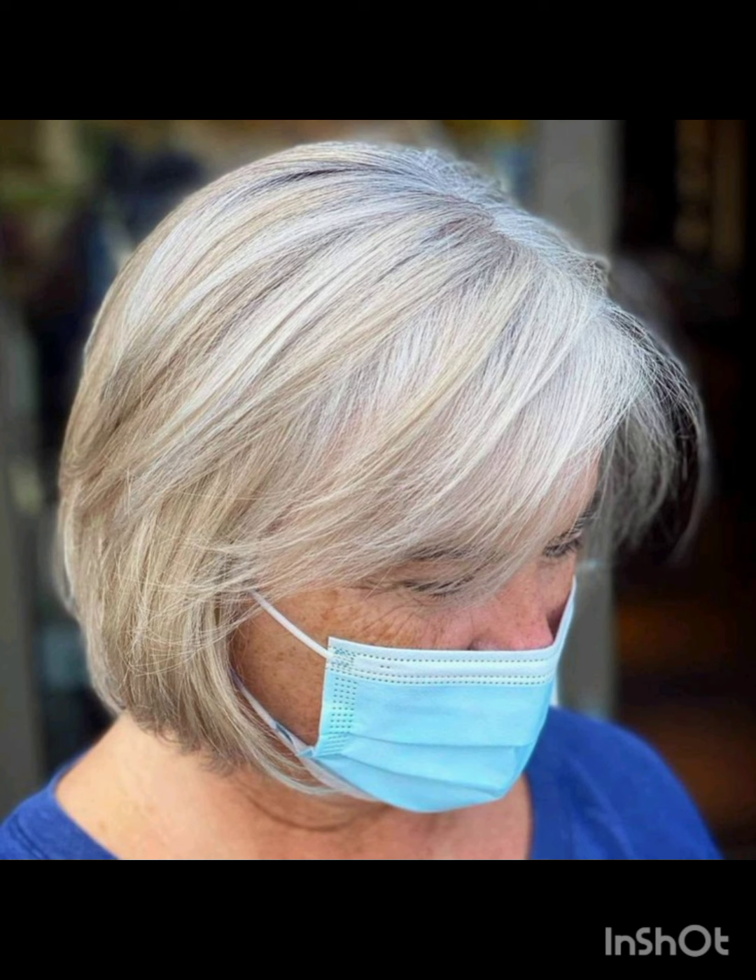A pixie cut is a short hairstyle typically characterized by short layers that frame the face. There are various types of pixie cuts including classic pixie cut, asymmetrical pixie cut, long pixie cut, textured pixie cut, layered, side swept and undercut pixie cut, and many more.